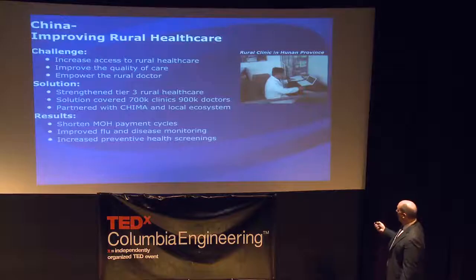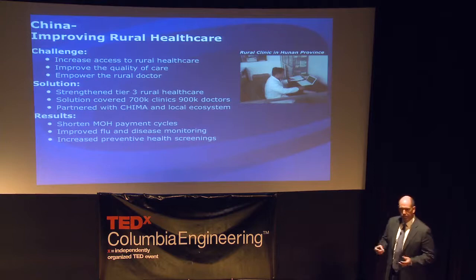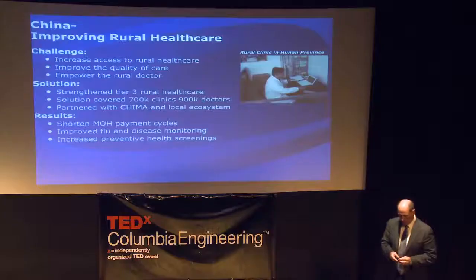We're going to put additional tools on there — telemedicine and clinical decision support — making a doctor like Dr. Wu, who has an eighth-grade education and six months of medical training, more effective in providing care for about 3,000 people in his village. There are close to 500,000 to 700,000 clinics in China, and about two-thirds of them have broadband — which amazed me given this clinic is accessed by a dirt road. Dr. Wu pays about $10 a month for his broadband, which is unbelievable.